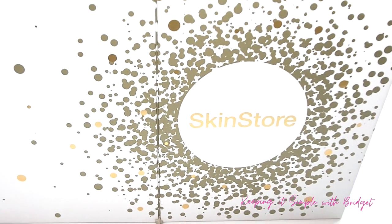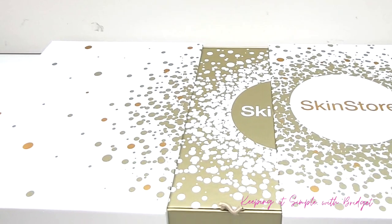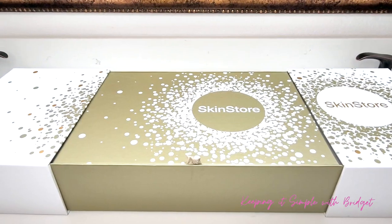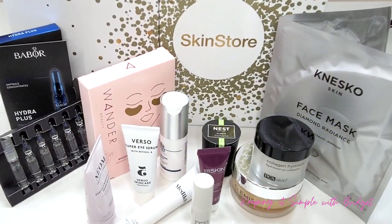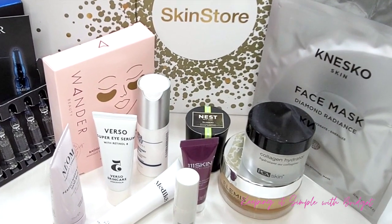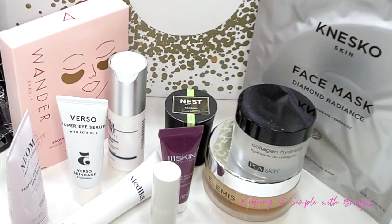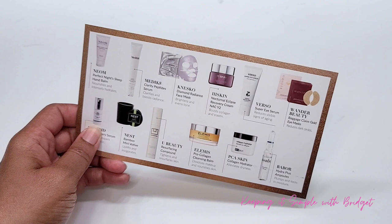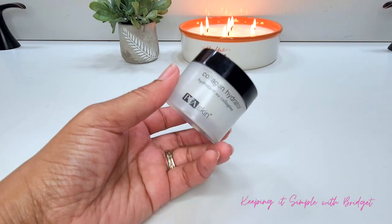Hi everyone, I'm back with another video. I wanted to pop in here really fast and talk about the Skin Store Holiday Edit Box. I do have a code — 10Brigid — which will save you $10 off the price of the box, which is $150 and valued at $500. Here are the items that are actually in the box. Some are full size, some are deluxe, and I'll be reading off this card to talk about what's in the box and what each item does for the skin.